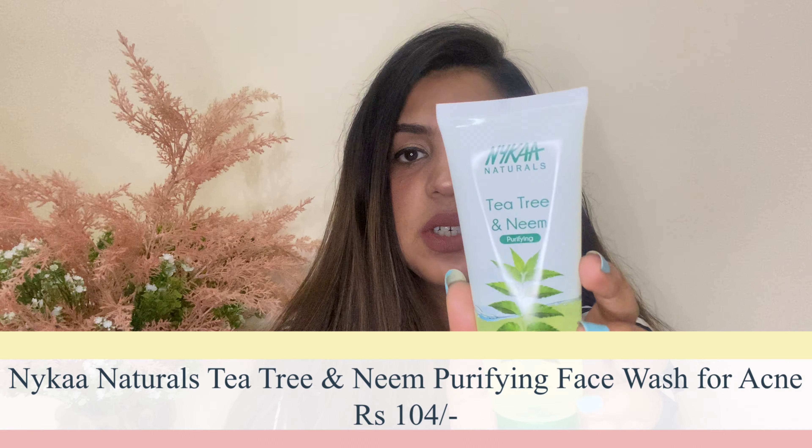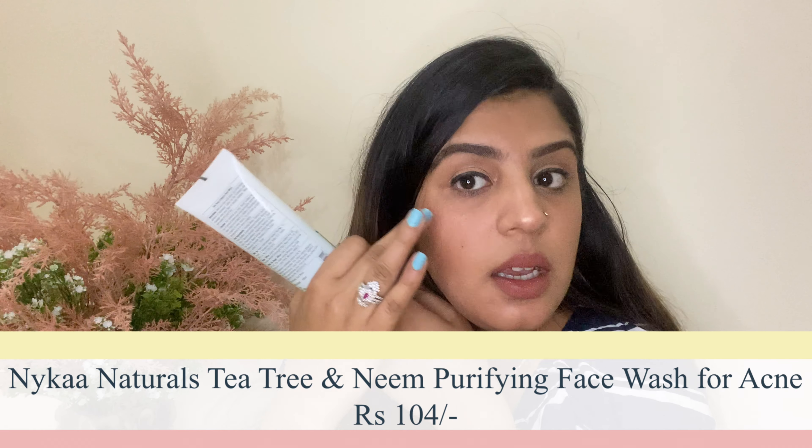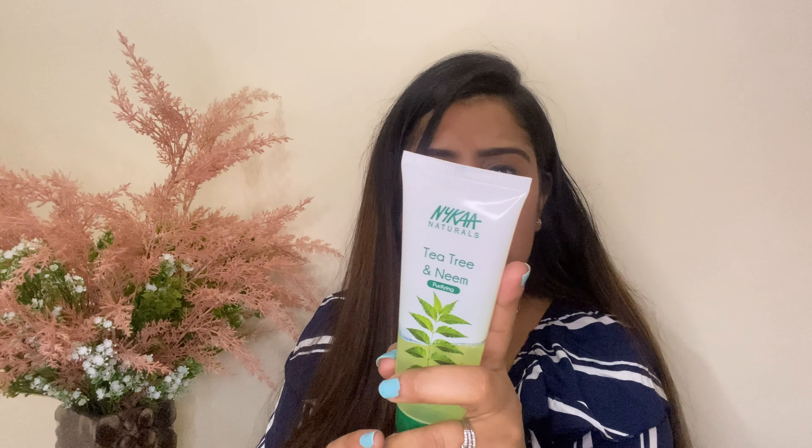This is a UV screen, matte gel, ultra soothing matte look with oil control. It's a very good sunscreen. Many sunscreens make your face very oily, but this one does not. This is PA+++ UVA, SPF 50 UVB sunscreen, suitable for normal to oily skin.